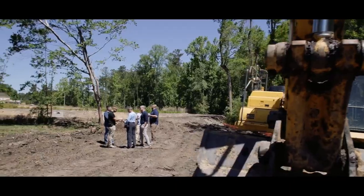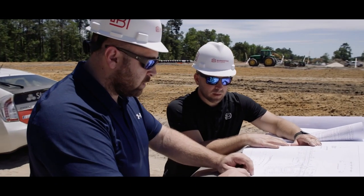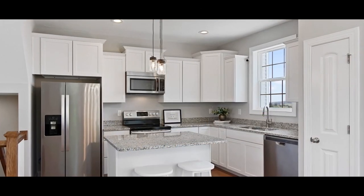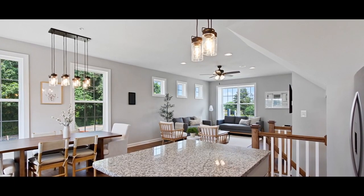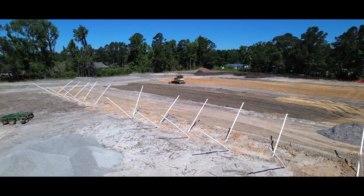We bought this as an approved subdivision and value engineered the architecture of 143 townhome units, half of which have garages and half of which do not. Very open space, stainless steel appliances, granite, and beautiful cabinets give you that beach feel. We're very excited to bring this product to one of the fastest growing counties in the United States of America.